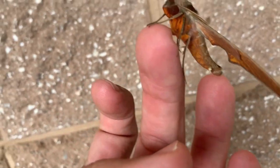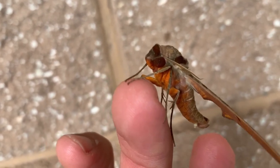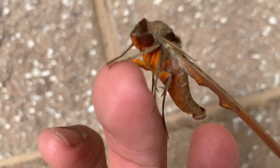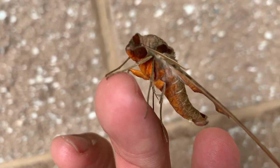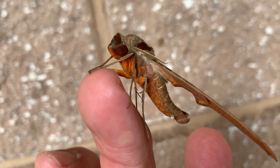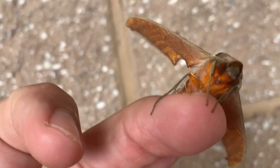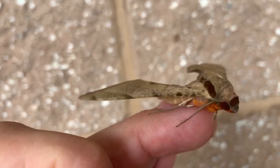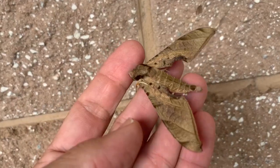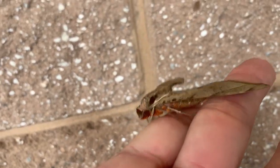Let me show you something on the hind legs of this moth. On the hind legs they've got these spikes — I don't know if you can see them there. What happens is when you pick them up, they'll actually jam those little spikes — you can see them there — into your finger to try and encourage you to let them go. Yeah, he's so cute.